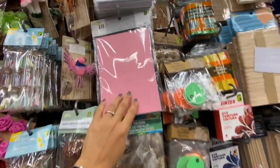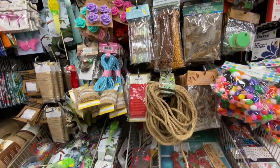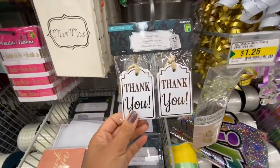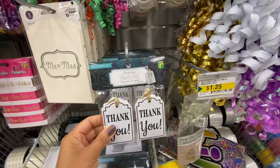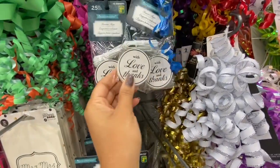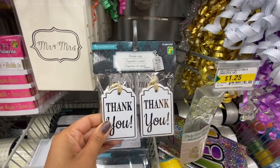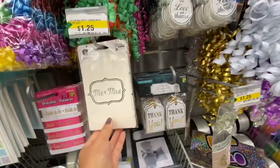Linen cardstock — 18 in a pack for $2. This store was fully stocked in the crafting section. I absolutely love these thank you tags — 25 in a pack for $1.25. Great for party favor bags, and also great if you have a small business to put on your product packaging.